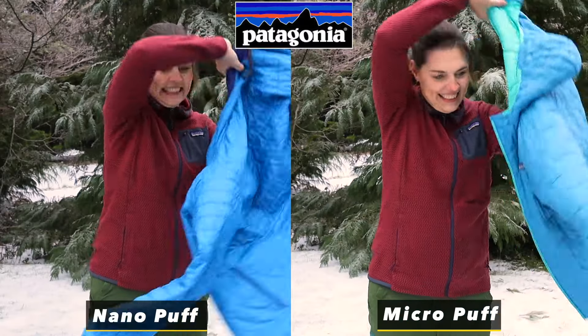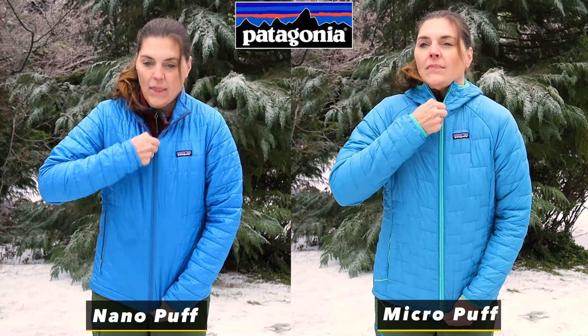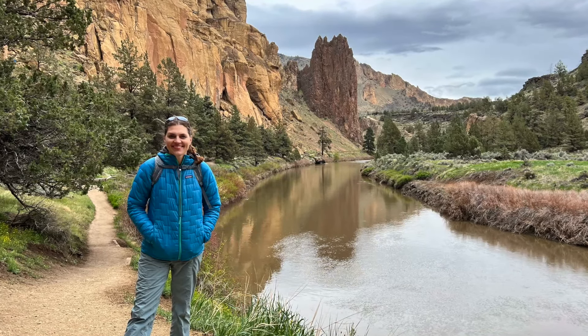Let's talk jackets. Have you been thinking about investing in a new coat and looking at the Patagonia Nanopuff or the Micropuff? We've got both and we're going to go over the pros and cons of each. We purchased the Nanopuff nine years ago and we got the Micropuff just a year ago. Would we buy these jackets again? 100%. But each would be for very specific purposes, which we will cover.